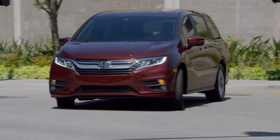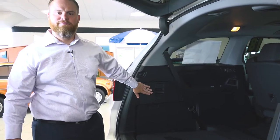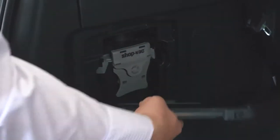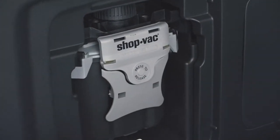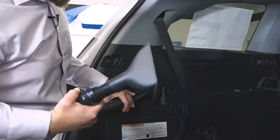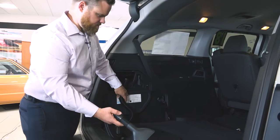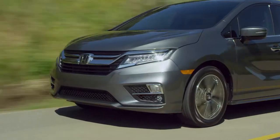Another cool thing that the last Odyssey had that they kept is the famous Honda Vac. On Touring and Elite trims, you've got a vacuum built right in — super convenient — and it will reach pretty much everywhere in the car. You're ready to go.